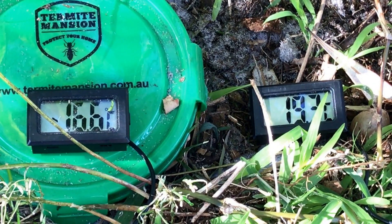The Termite Mansion version 6, unlike any other termite monitor, when installed creates a thermal differential with its surrounding environment and can attract subterranean termites within 24 hours of installation.